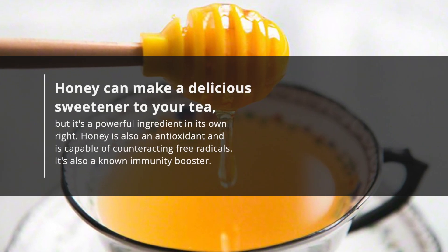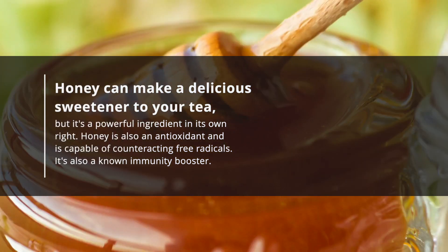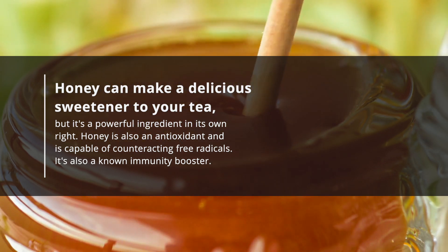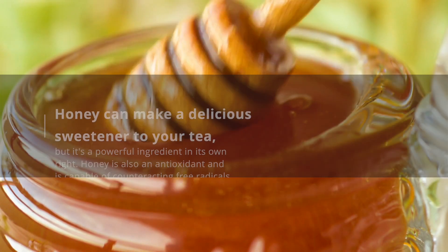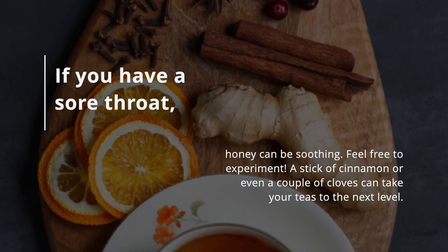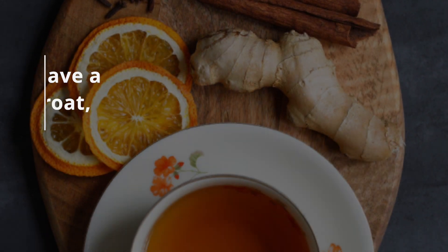Honey can make a delicious sweetener to your tea, but it's a powerful ingredient in its own right. Honey is also an antioxidant and is capable of counteracting free radicals, and it's also a known immunity booster. If you have a sore throat, honey can be soothing. Feel free to experiment — a stick of cinnamon or even a couple of cloves can take your teas to the next level.